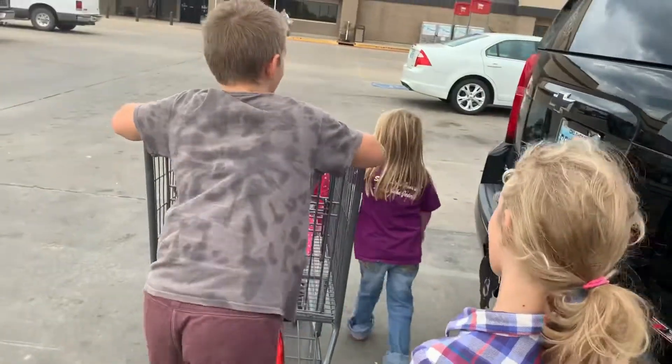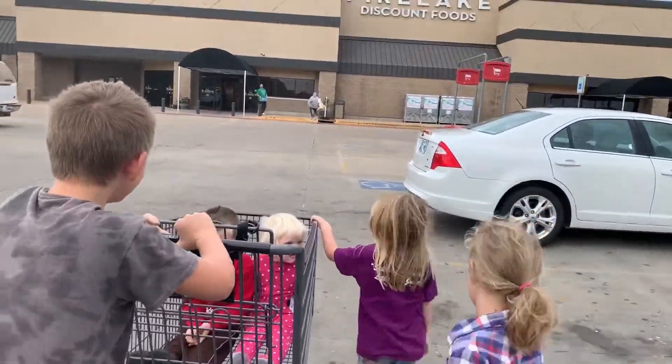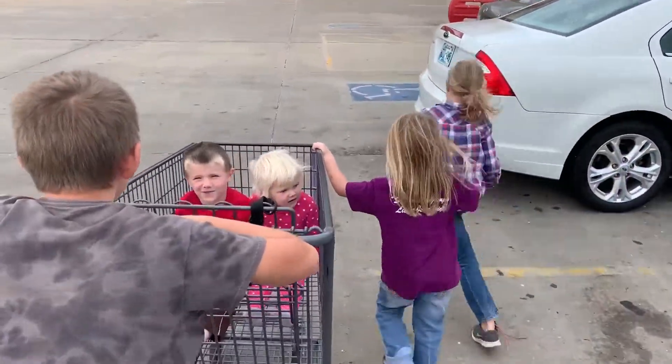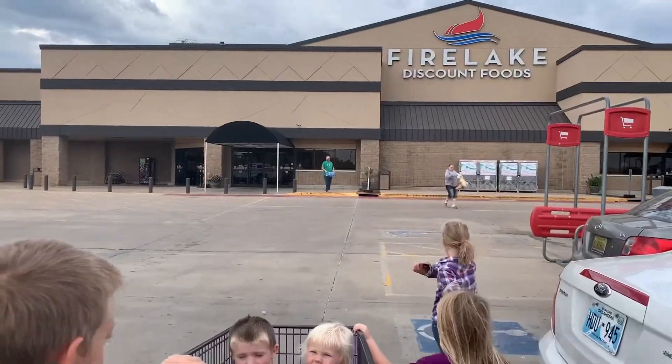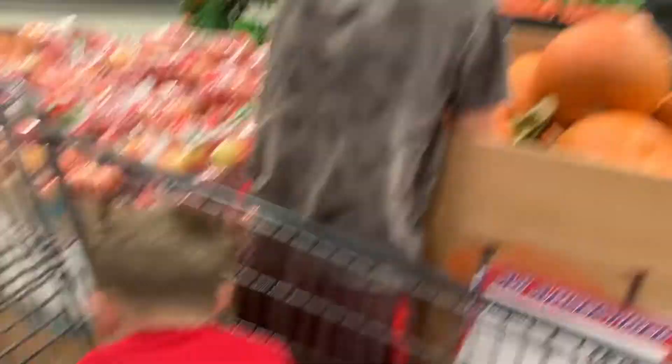On Wednesday, we went to Fire Lake to pick up some pumpkins along with some apples, because we saw them on sale. While we were out, we just had lunch together at Wendy's.